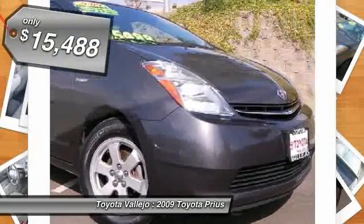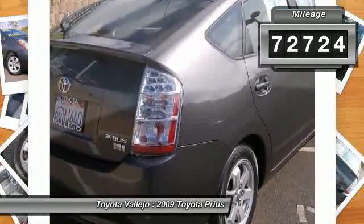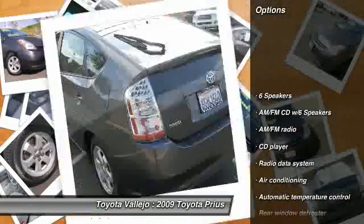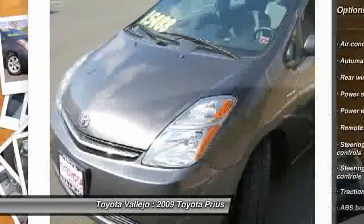Tired of the same uninteresting drive? Well change up things with this robust, reliable 2009 Toyota Prius. The Prius scored the top rating in the IIHS frontal offset test. It will allow you to dominate the road with style and get wonderful gas mileage while you're at it.